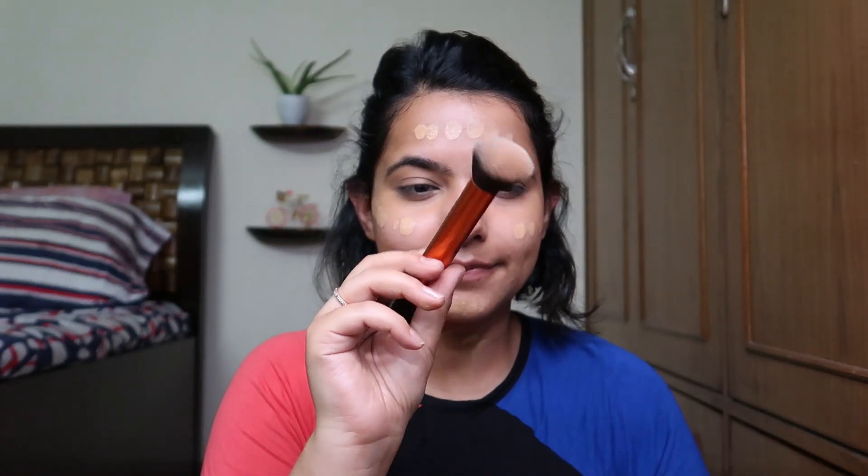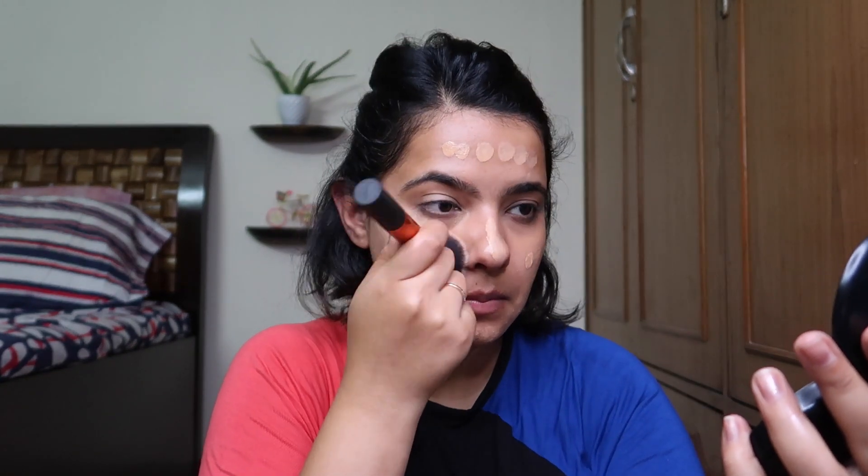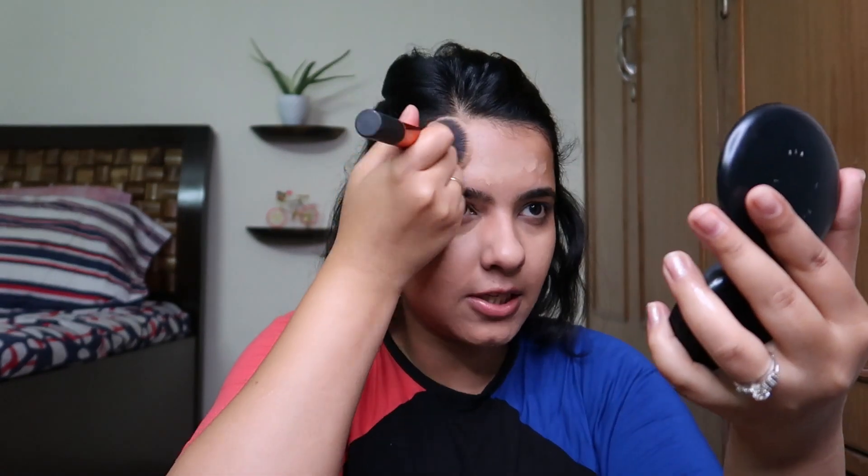Now we have to apply liquid cream with a powder brush. That is a secret ingredient, guys — a liquid cream and a powder brush. This is how you apply it. No panda brush over here.